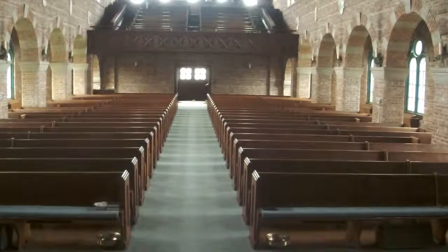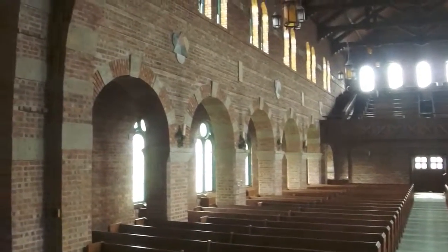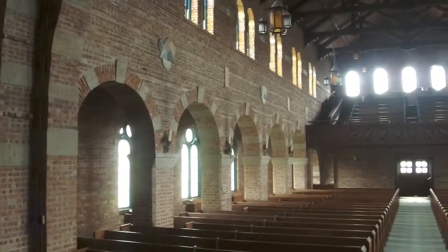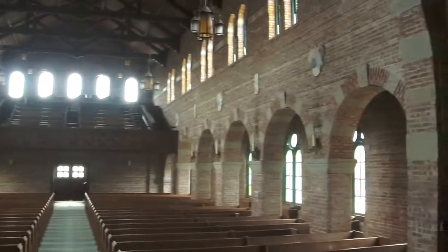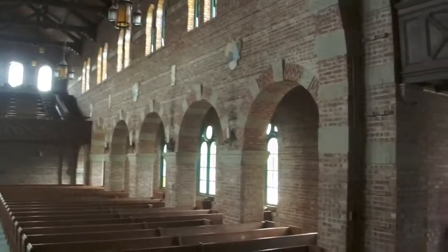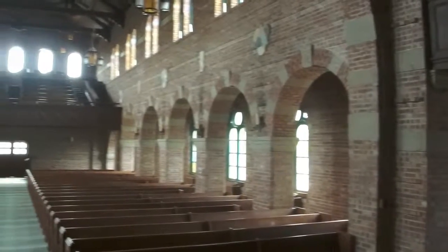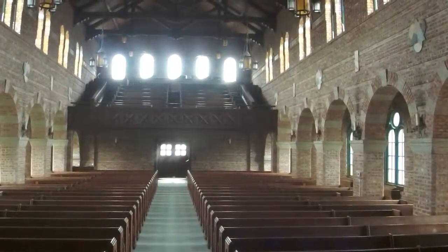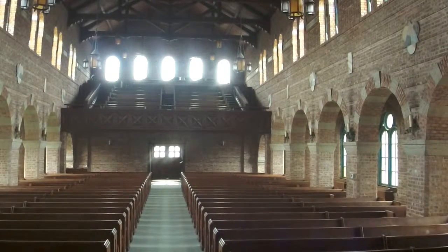As we look out over the sanctuary, we see Trinity represented at every turn — in the woodwork, in the windows, the light fixtures, the arches, and the mosaics. There are many items in the decor for which we can assign no symbolism or scriptural reference. There has been great effort put into the research and study, and we continue to research for additional answers. Thank you.